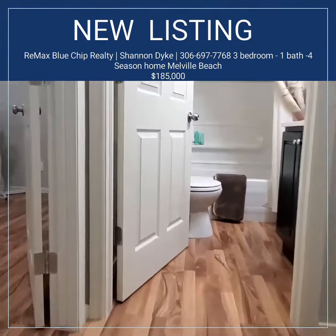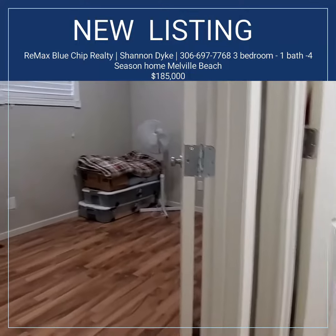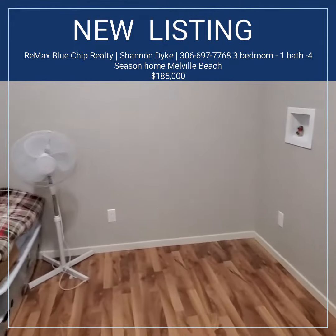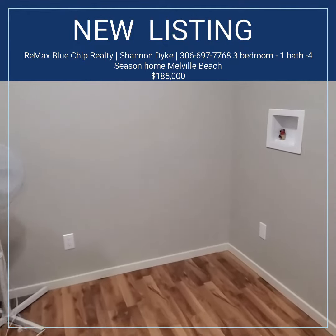This is not lakefront but the beach is not very far, just minutes away. We've got an area here for the laundry hookup.